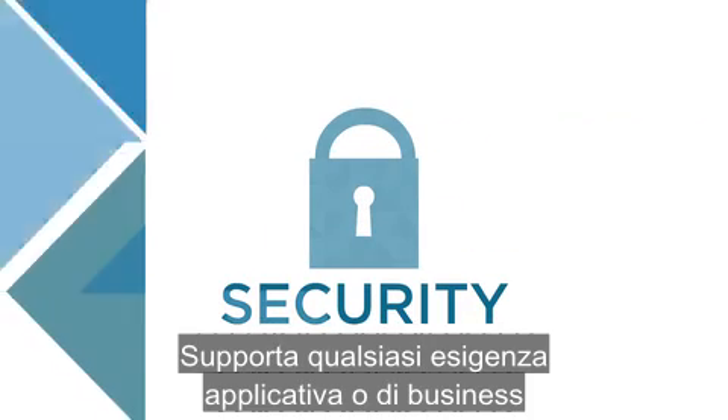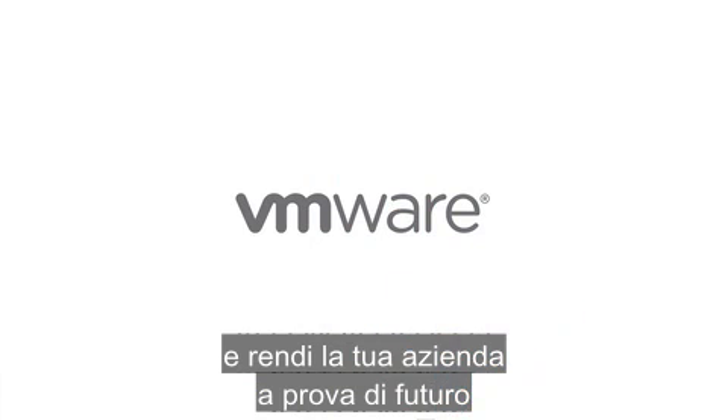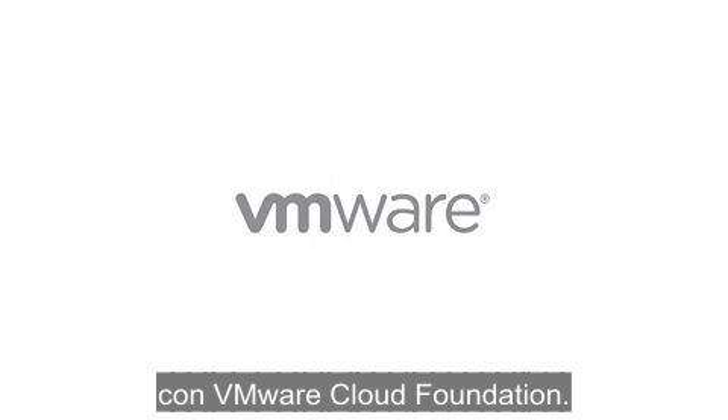VMware Cloud Foundation supports any business or application need with agility, automation, scale, simplicity, speed, and security. Future-proof your business today with VMware Cloud Foundation.